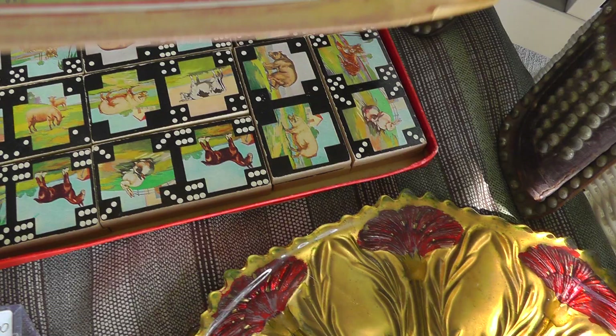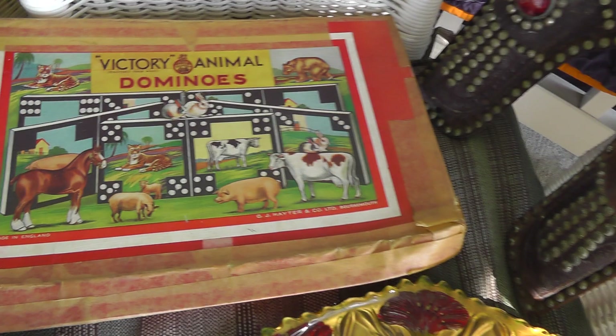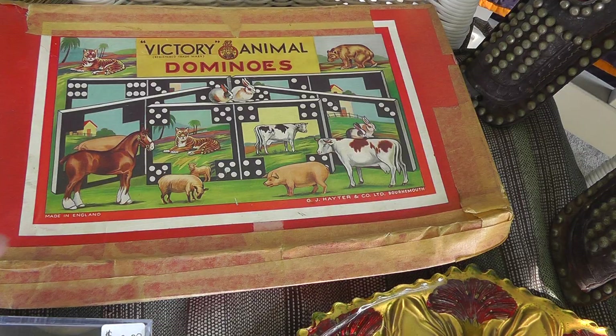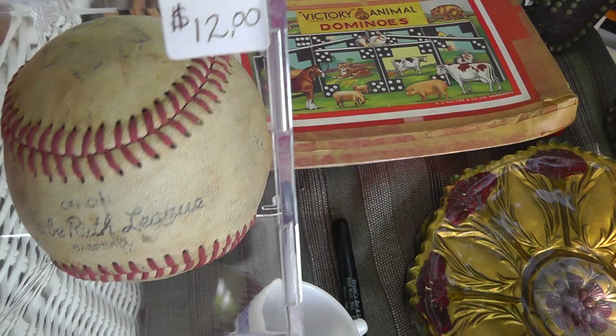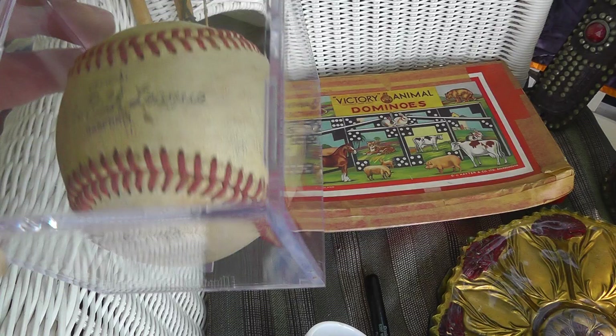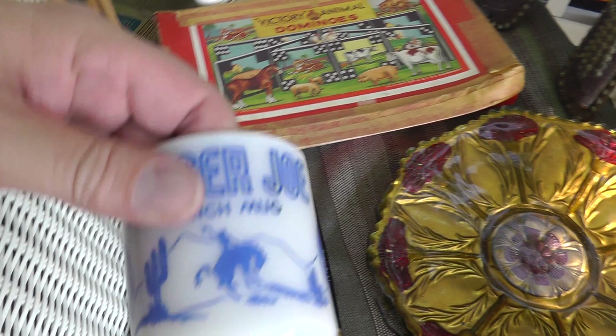Victory animal dominoes — paid 10 bucks. Really good condition, haven't looked them up, probably not worth a whole lot. I've done really good with baseballs in the past. This is a Babe Ruth League baseball — not quite sure what Babe Ruth League is, I'm assuming it's like a little league. Gotta do a little research. Guy had $12 on it, got it for $10. It's nice it even comes with the case.